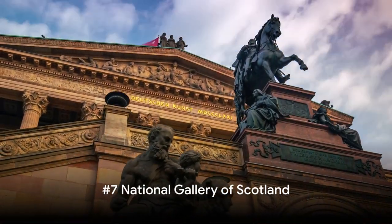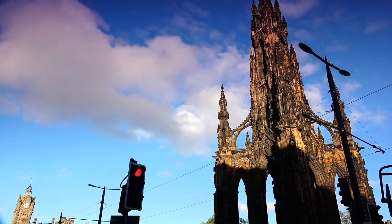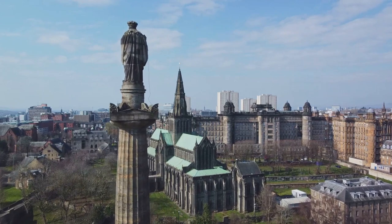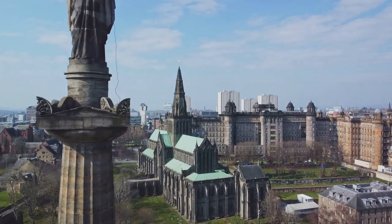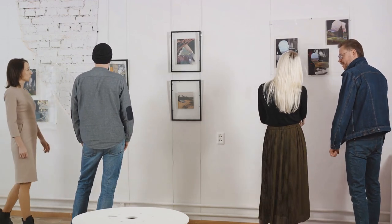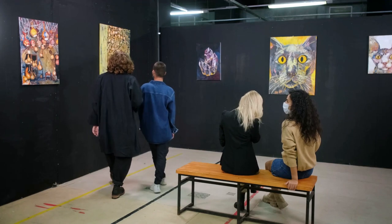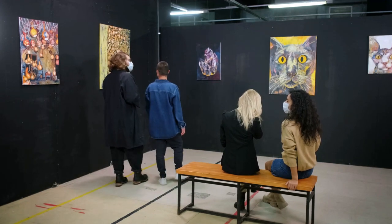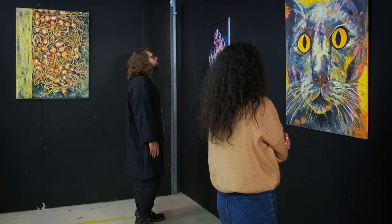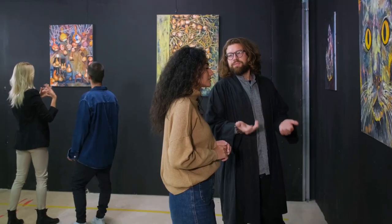Number 7 takes us to the heart of the city's art scene, the National Gallery of Scotland. Nestled in the heart of Edinburgh, this gallery is a treasure trove of masterpieces spanning the Renaissance to the end of the 19th century. Imagine a world where you can walk alongside the likes of Rembrandt, Botticelli, and Van Gogh, all in one afternoon. The gallery's expansive collection houses an impressive array of works from these renowned artists and many more. Every room tells a story, each piece a snapshot of history preserved in pigment and canvas.